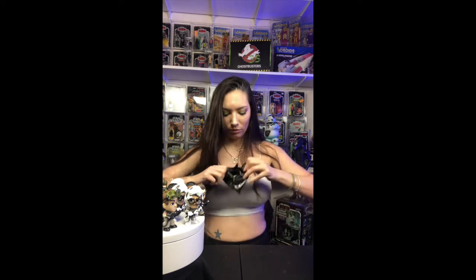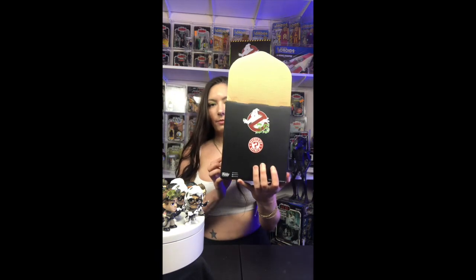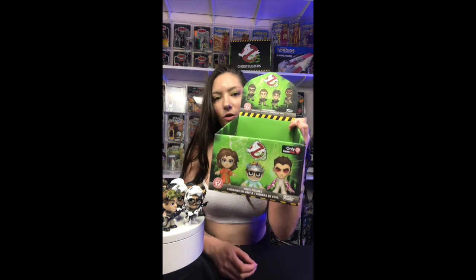You know what happens to triples — they get thrown on the ground. Alright, the box is empty. This is a nice box that it came in. Let's take a look at what we got.